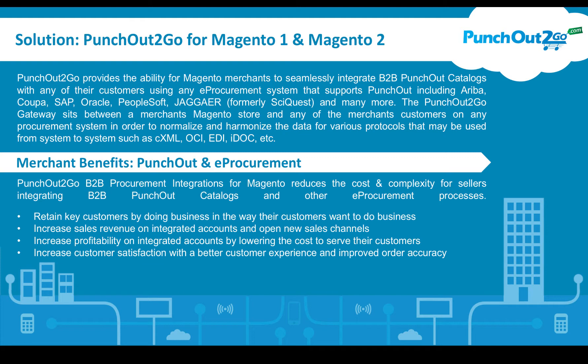PunchOut2Go provides the ability for Magento merchants to seamlessly integrate B2B PunchOut catalogs with any of their customers using any e-procurement system that supports PunchOut, including Ariba, Coupa, SAP, Oracle, PeopleSoft, Jaggaer (formerly SciQuest), and many, many more.